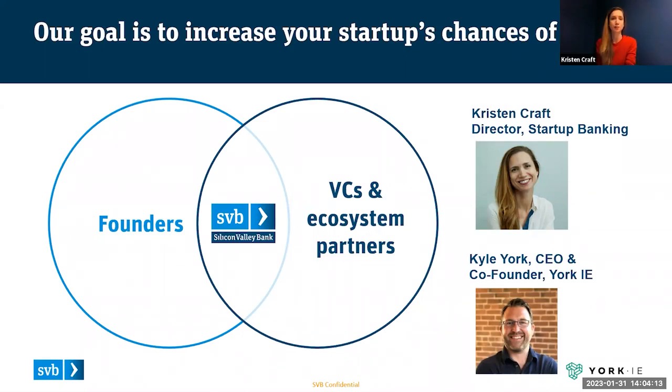My own background is in startups. I'm an erstwhile founder and longtime operator coming from a marketing background in B2B SaaS companies. I'll let Kyle introduce himself because he is one of these cherished ecosystem partners who is super expert in his domain, and we're so grateful to have him here lending that expertise to this topic.